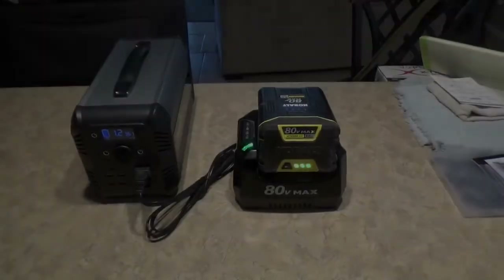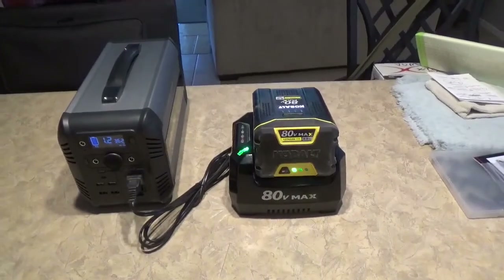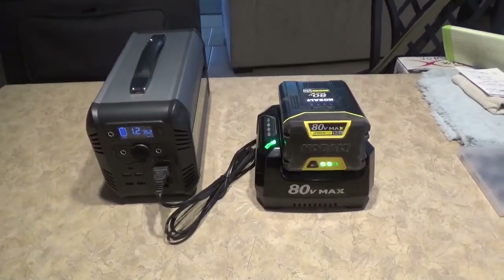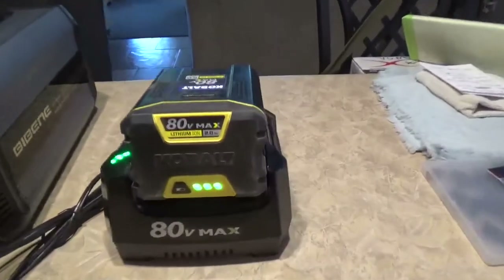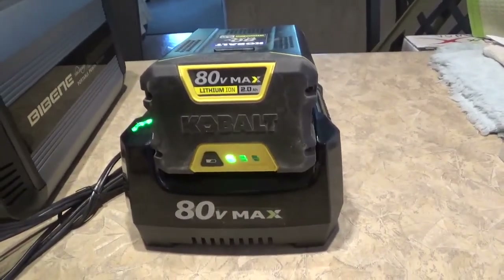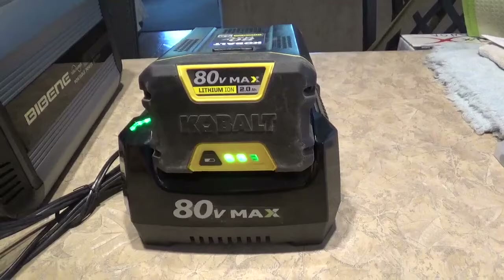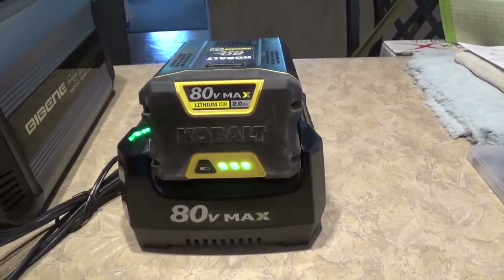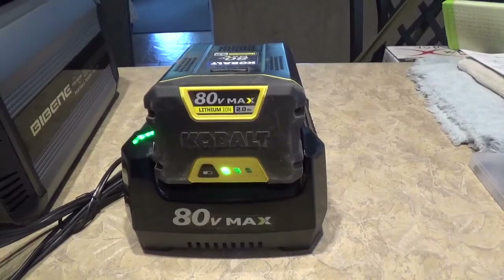Hey guys, Tennessee Frank here, and this is just another reason to get these little power stations. I got my Bluetti going, I'm charging my Cobalt battery for the little blower that we have, and these batteries — they power a lot of other stuff. You can get weed trimmers and different things.